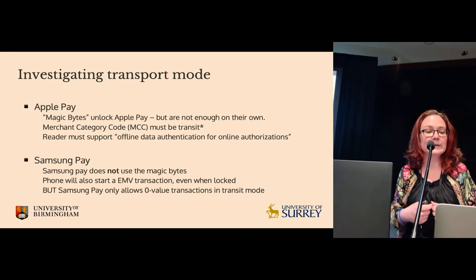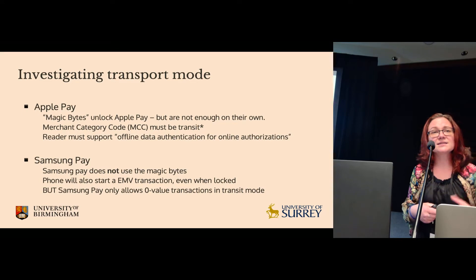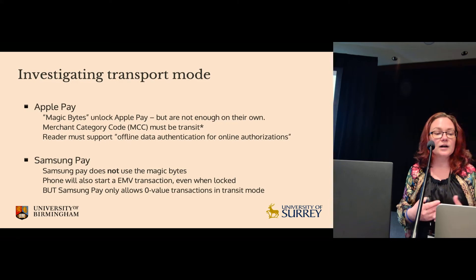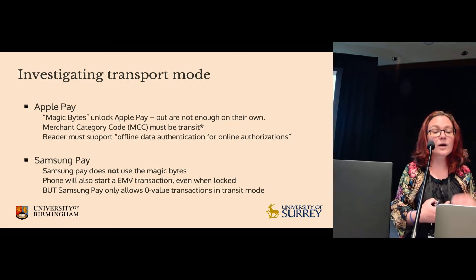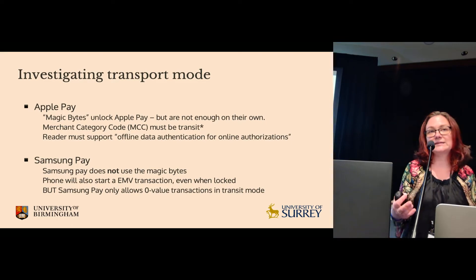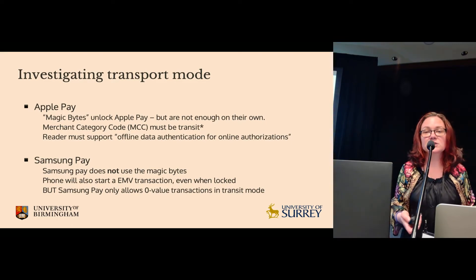We also looked at Samsung Pay and found it works quite differently — it doesn't need these magic bytes. The phone will start a new Visa transaction even if it's locked. However, if the amount of the transaction is greater than zero, the phone just replies with an error code and stops the transaction.